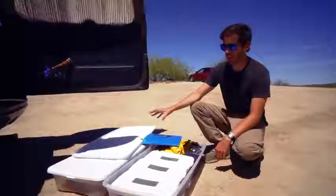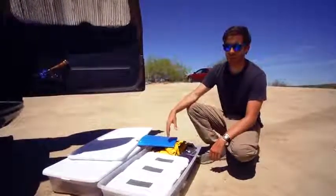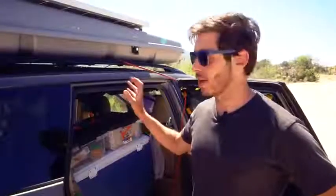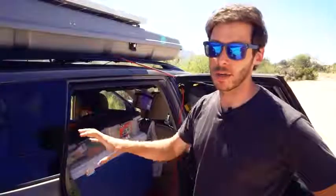This other bin is the cooking gear — my camp kitchen. We'll cover that in a minute when we set up camp.